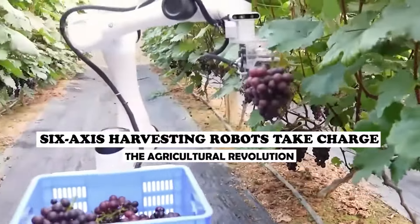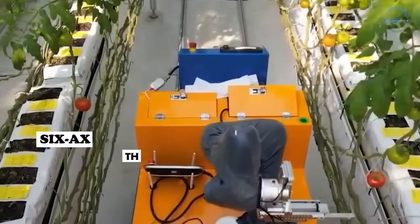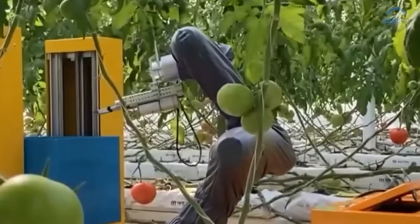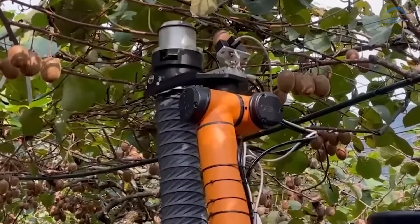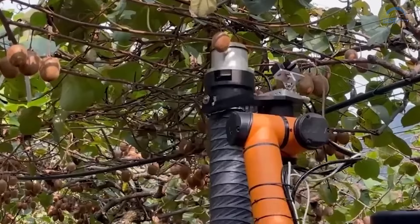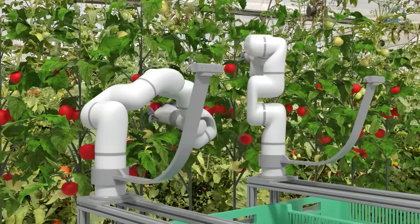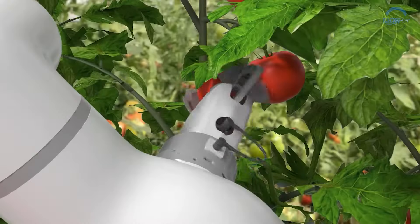The Agricultural Revolution: six-axis harvesting robots take charge. Picture a world where robots not just assemble cars and phones, but also tend to our farms, harvesting our food. This once-futuristic vision is now rapidly becoming our reality, all thanks to the emergence of six-axis harvesting robots.